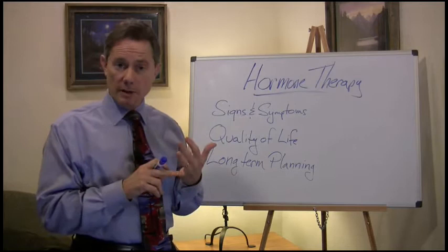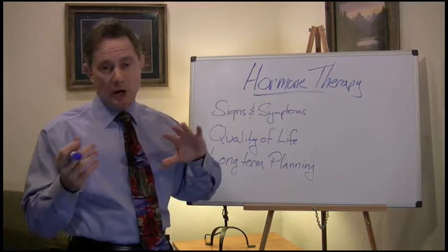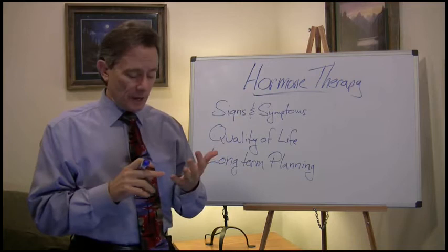If you and I look at what's the first sign that somebody may be going through the change, it's going to be a change in their periods. Their cycles may start to become a little closer together, their periods may start to come a little bit longer, they may start to have heavy bleeding or skipping periods. Some sort of irregular bleeding is one of the first things.